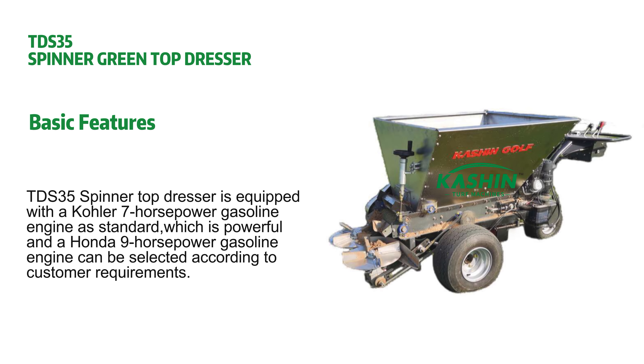TDS-35 Spinner Green Top Dresser basic features: the TDS-35 Spinner Top Dresser is equipped with a Kohler 7hp gasoline engine as standard, which is powerful. A Honda 9hp gasoline engine can also be selected according to customer requirements.